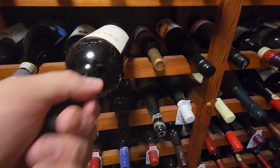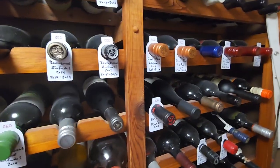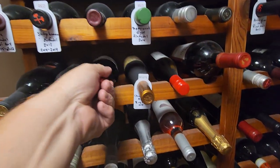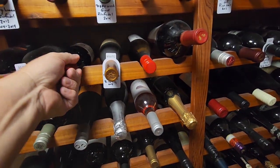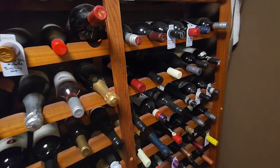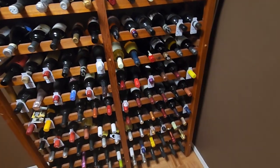There's Zinfandel here and another bottle of Zinfandel, but all my Zinfandel is usually up here underneath my Cab Sav. I've also got a Canadian semi-sweet wine here. Yeah, it's just gotten out of hand.